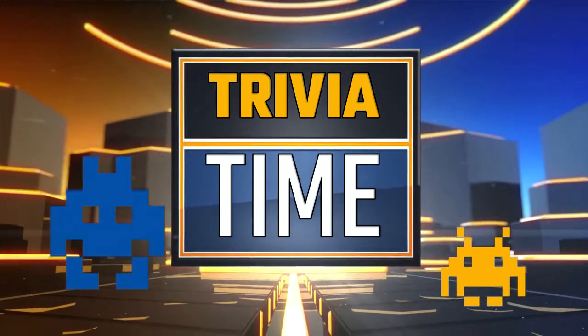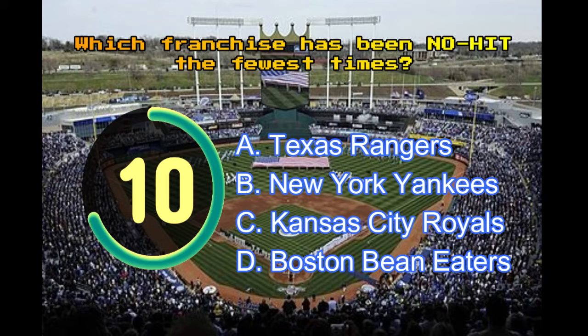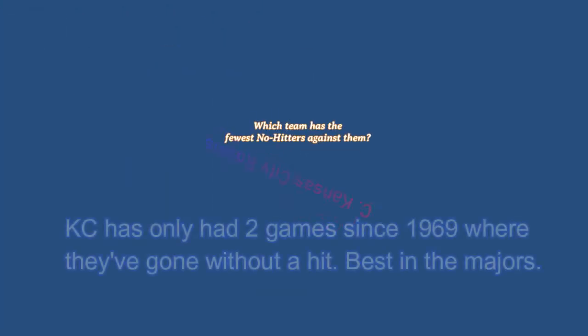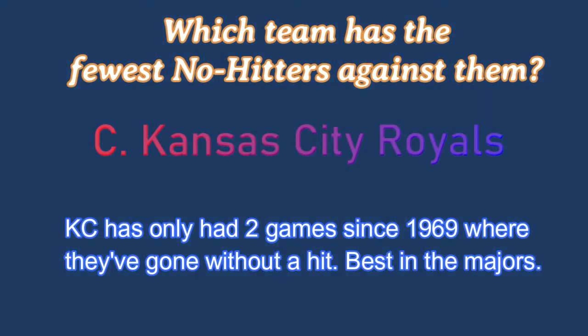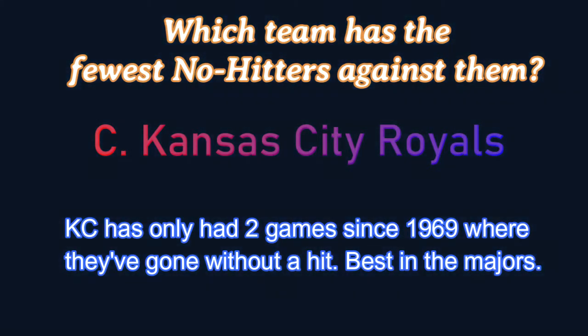It's trivia time! Which franchise has been no-hit the fewest times? Is it A, the Texas Rangers; B, New York Yankees; C, your Kansas City Royals; or D, the Boston Bean Eaters? And the answer is C! KC has had only two games since 1969 where they've gone without a hit — best in the majors.